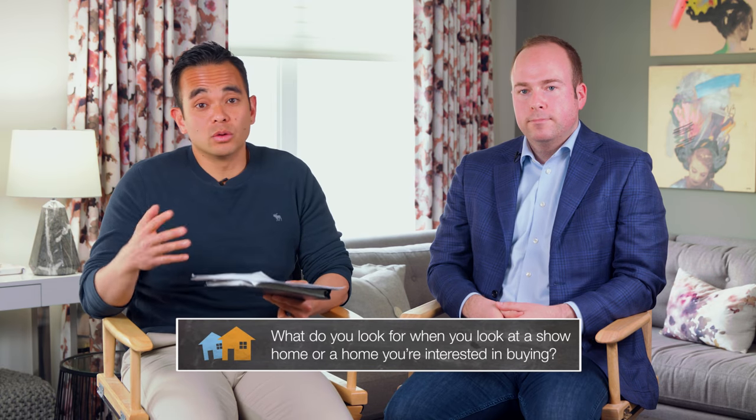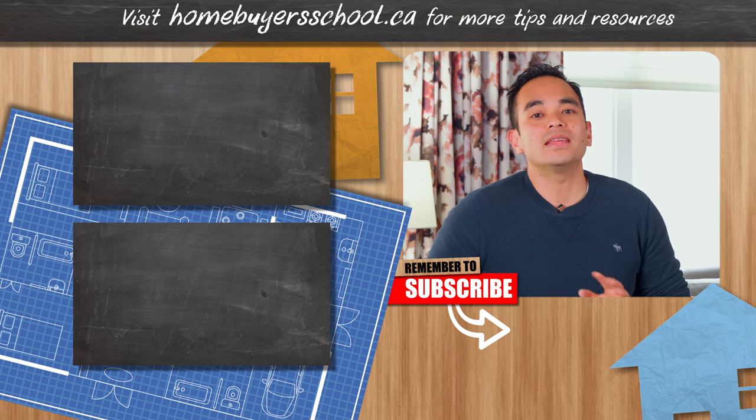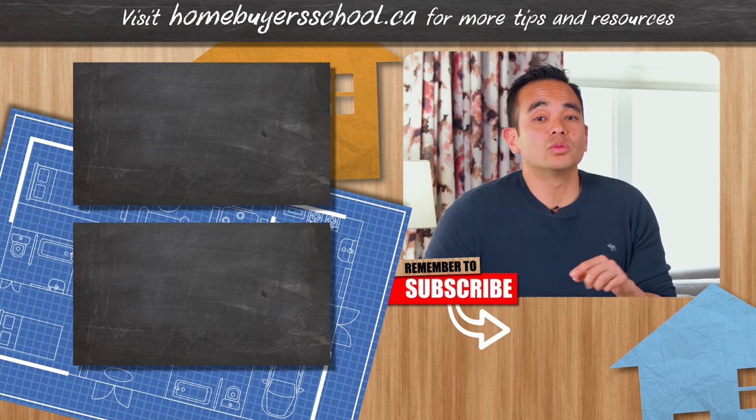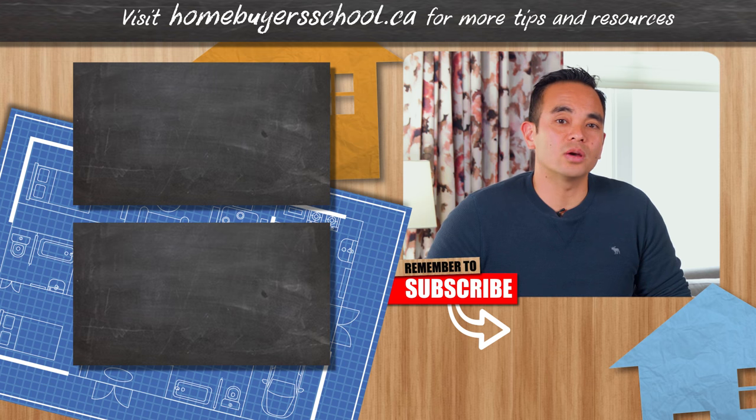The question of the day: what do you look for when you visit a show home or a home you're interested in buying? Let us know in the comments below. If you want to learn more about the home buying process, check out our other videos and don't forget to hit the subscribe button to keep learning from the experts.